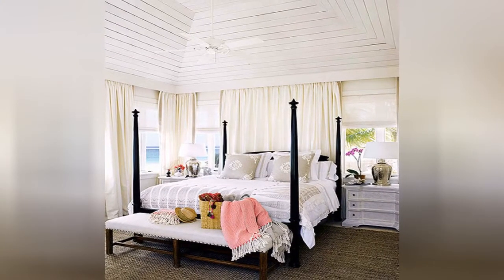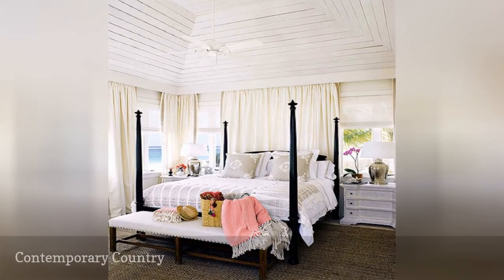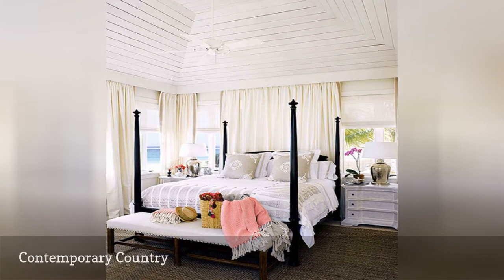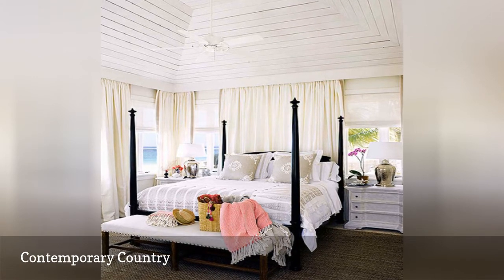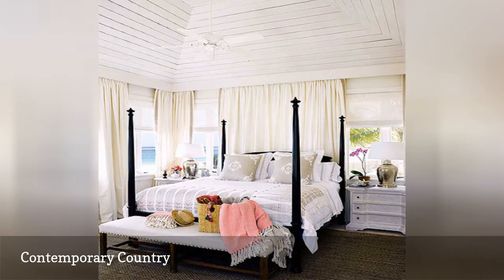As featured in Lonnie, a contemporary take on country shows off the power of white. It provides the perfect backdrop for a black bed, and only requires a few colorful accents to liven up the room.